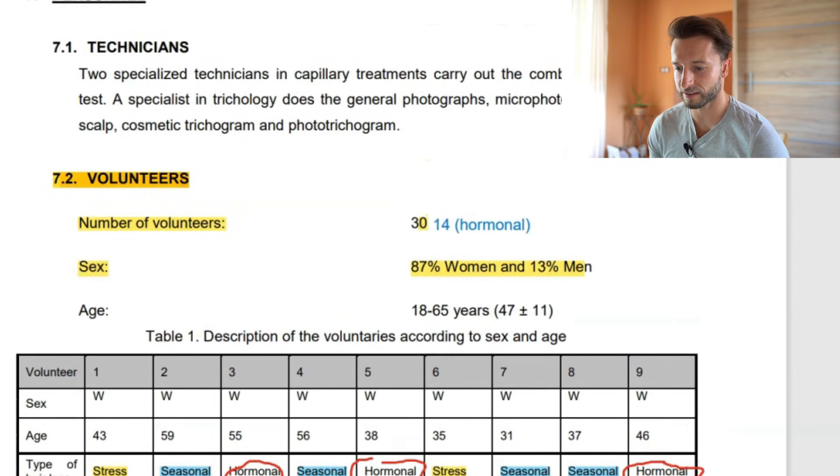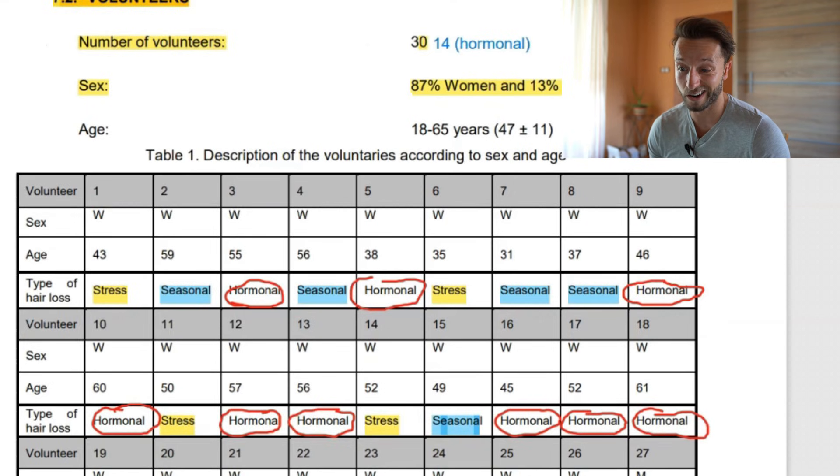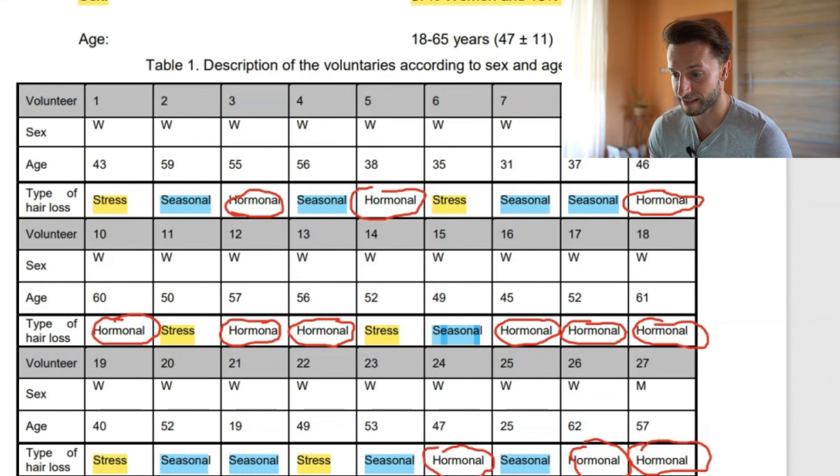The second thing: if we look at the description of volunteers by sex, age, and hair loss types, we notice that six individuals are marked where the hair loss is related to stress, and nine individuals have seasonal hair loss. So 15 out of 30 individuals are not even suffering from androgenetic alopecia — the type of alopecia most viewers have, since it's the most predominant type of hair loss worldwide. Over 95% of male hair loss is androgenetic alopecia, and male subjects with this type are heavily underrepresented in this study.